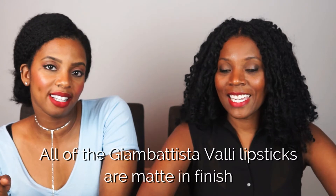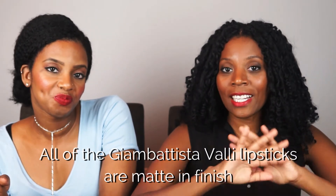Hi everyone, welcome back to I See Melanie. Today we're doing another review of MAC lipsticks, because we love our MAC lipsticks. As I'm sure all of you know, the Jean Bautista Valley collection came out last week and it sold like hotcakes. We'll be reviewing four out of the five shades.